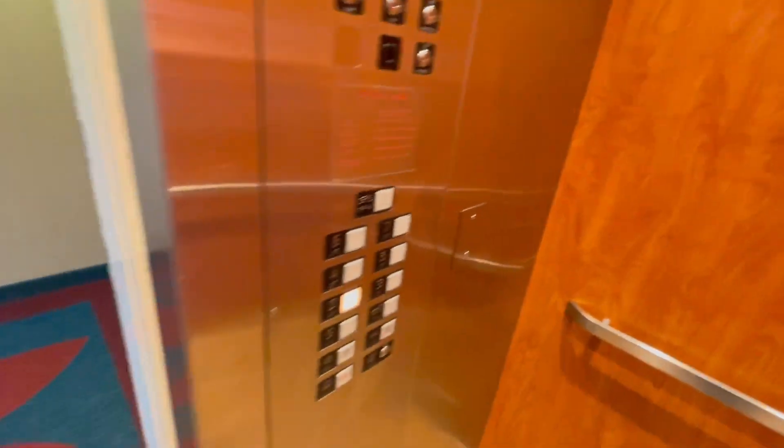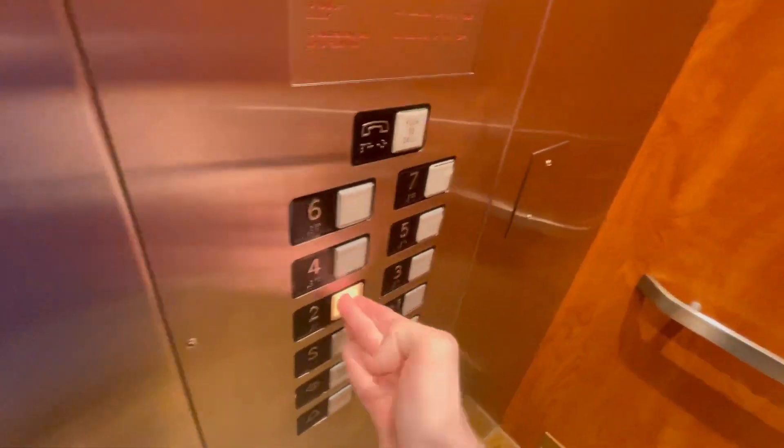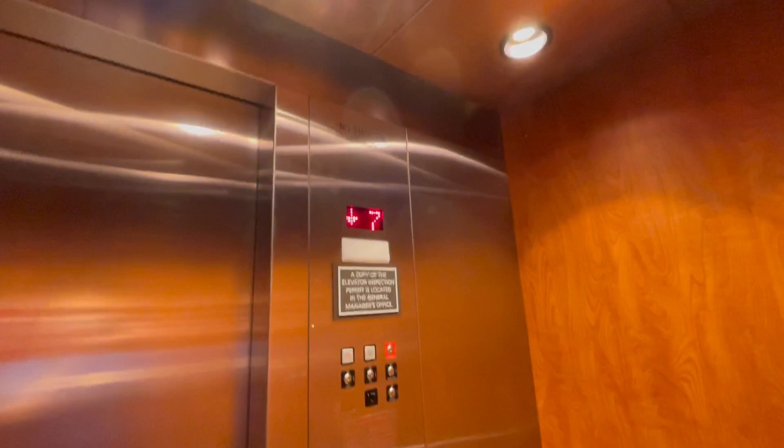Looks like they removed a key card reader — good for us elevator enthusiasts. Here's your COP: 2,500 lb front capacity, MEI.